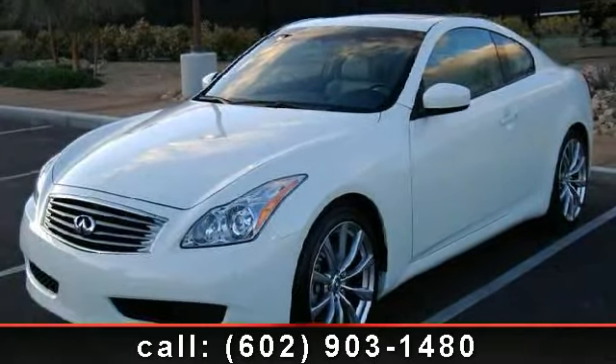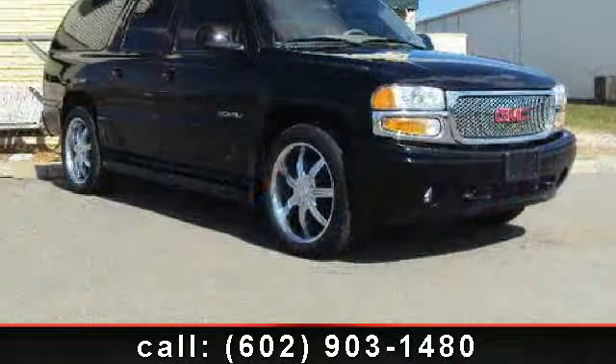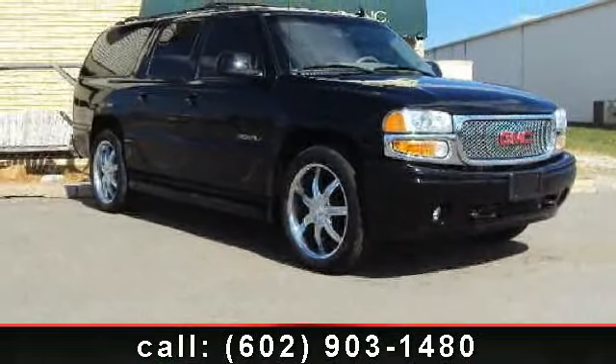Check out this 2008 Infinity! Don't miss this great deal on a luxury vehicle! This vehicle comes with a reliable six-cylinder engine,